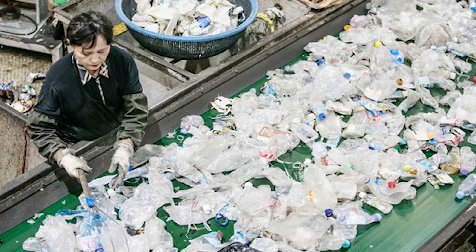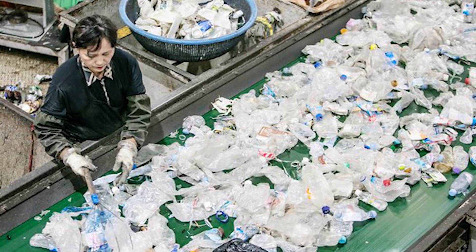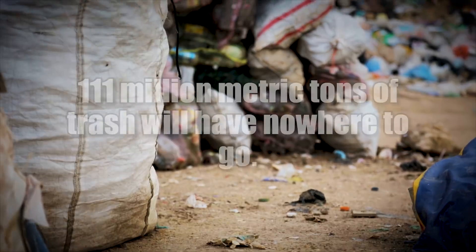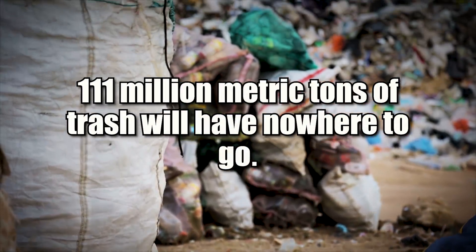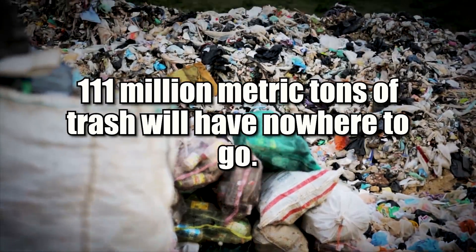China stopped taking U.S., European, and foreign plastic waste back in November of 2017 — they said no more. So between now and 2030, 111 million metric tons of trash will have nowhere to go. The only reason recycling worked for so long was because China was doing all the labor — all the sorting of the plastic into different types so you could actually use it.